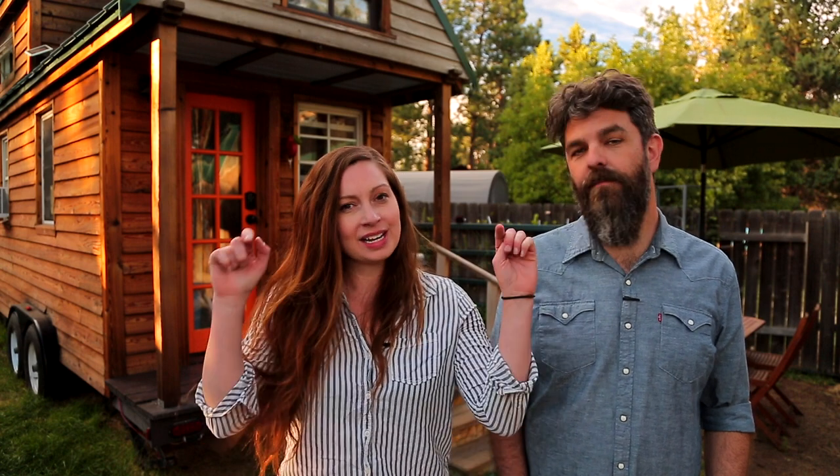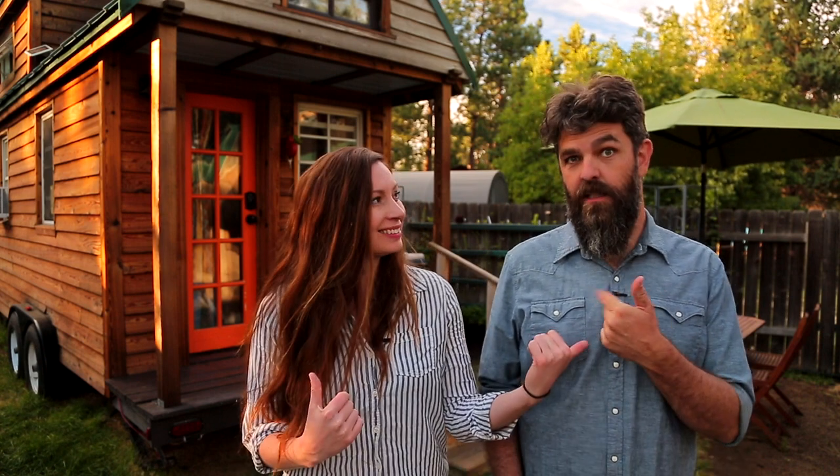Thank you for watching our video and for stopping by Tiny House Expedition. I'm Alexis and I'm Christian. Don't forget to like, comment, and subscribe. For more tiny home tours and stories, click the videos below, and join us on Instagram for bonus content, including face-to-face conversations with us. We hope to see you there.